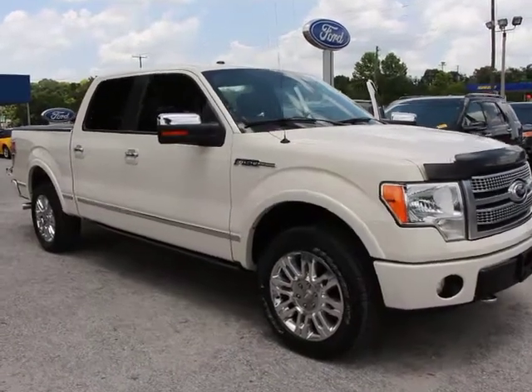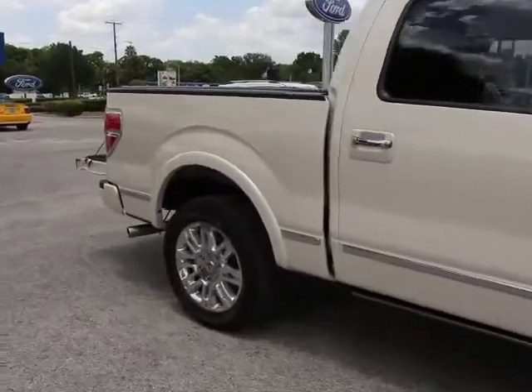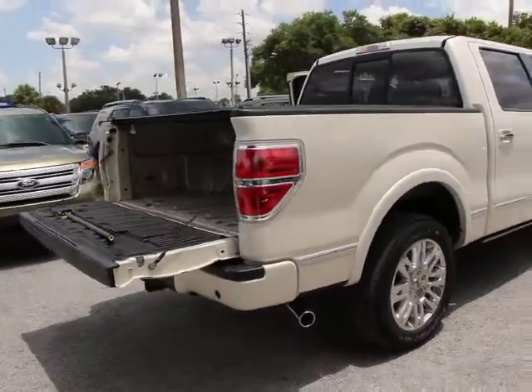The 2009 F-150. A Ford F-150 knows how to handle any situation. It's built to follow orders. No whining. This vehicle has less than 105,000 miles.